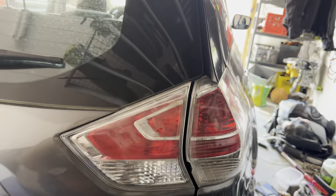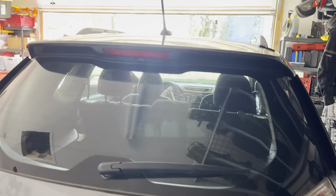All right, that's a wrap. I'm going to post the car for sale today.